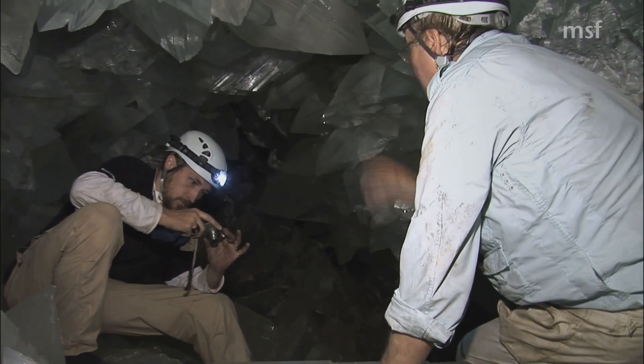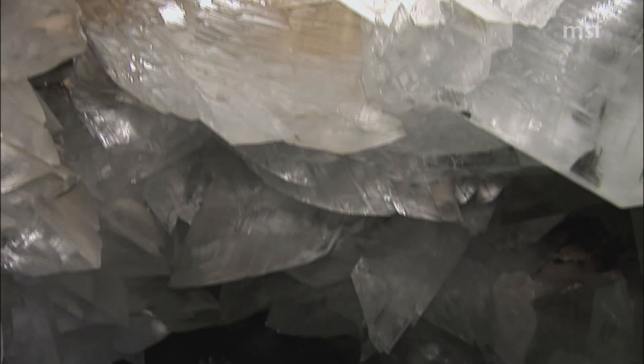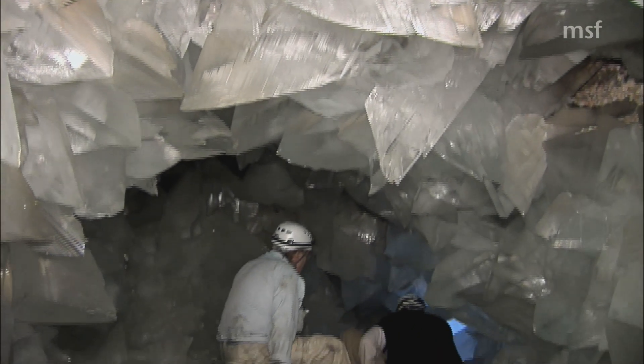Because all crystals grow as their composing molecules slowly stick to the surface of them.